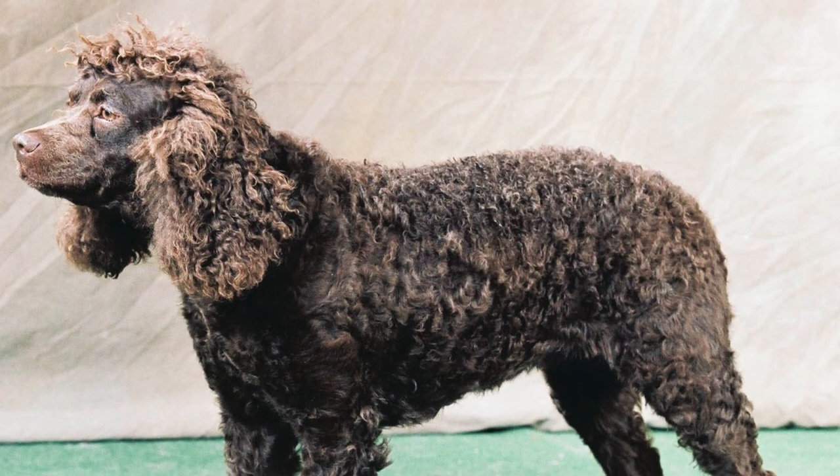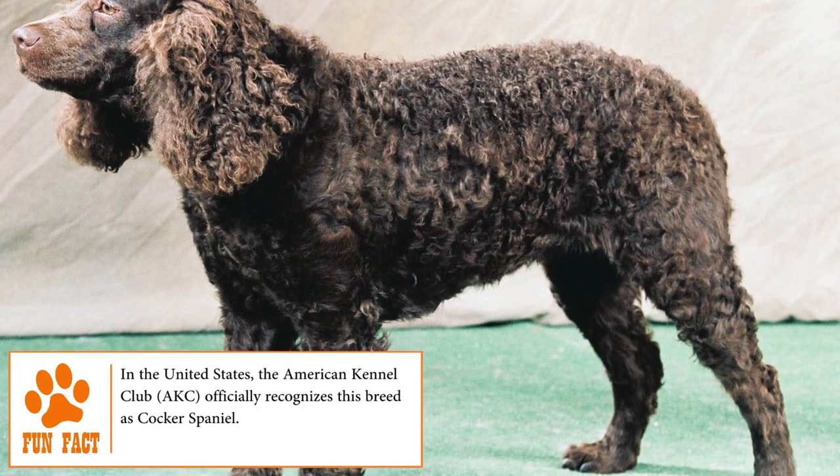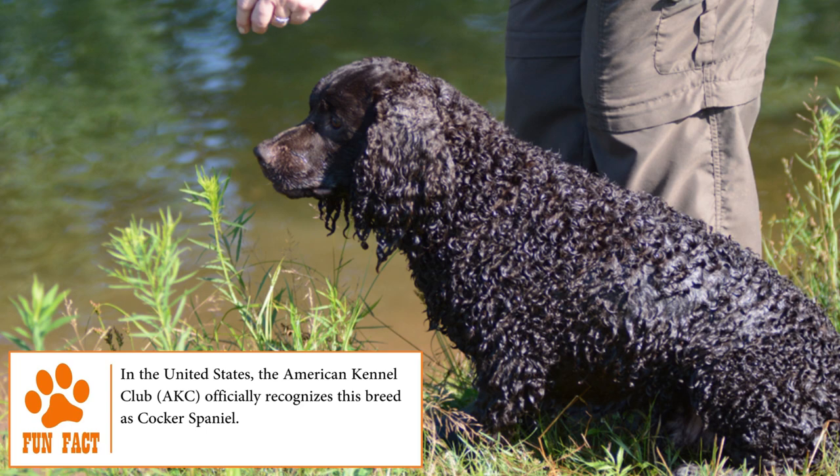American Water Spaniel. Created to be a faithful and versatile companion, the American Water Spaniel grew up in the United States to cover the need for a hunting dog with varied skills and abilities both on land and in water.